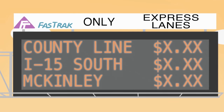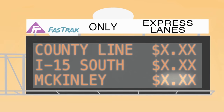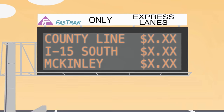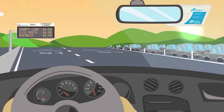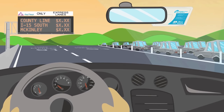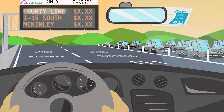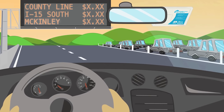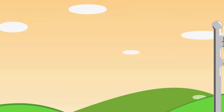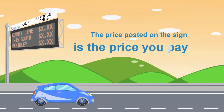Overhead toll signs at each entry point display the price for traveling to each destination, which can also be found at our website. For example, when entering at the 55 and 91 freeways headed eastbound, the sign will display the price for traveling to the county line, the I-15, and McKinley Street. The price posted on the sign at your point of entry is the price you will be charged.